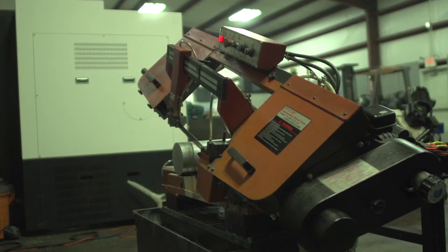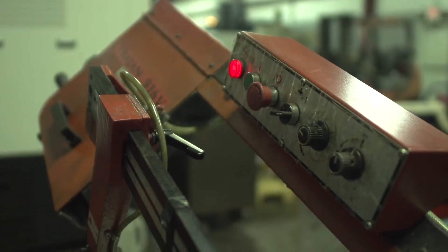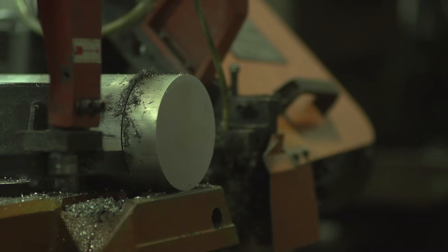Through rigorous innovation, the industry has developed band saws with automated stock feeds and controls that are computerized. This has made them the highly efficient saw of choice for many workshops.